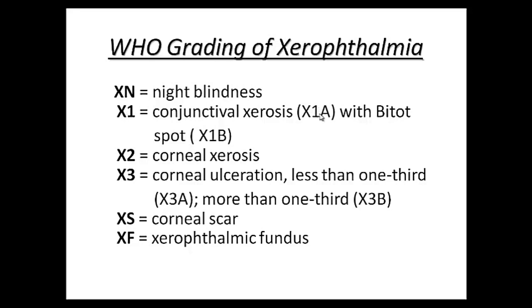X1 is divided into X1a and X1b. X1a is conjunctival xerosis, and when conjunctival xerosis is associated with Bitot spots, it is X1b. X2 is corneal xerosis.